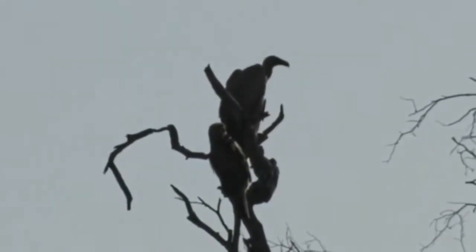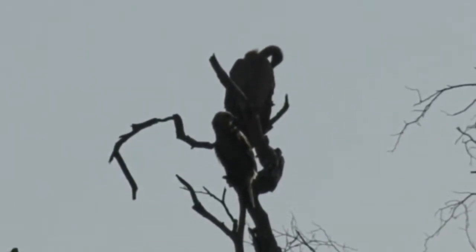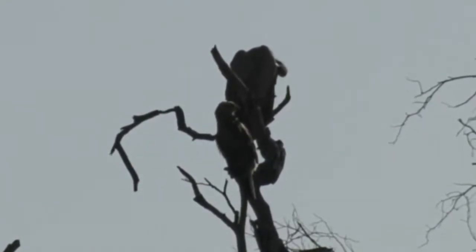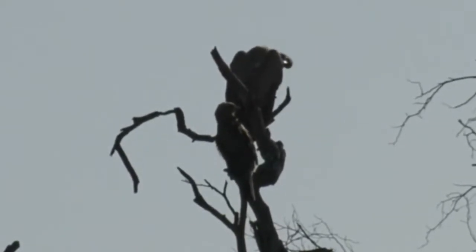Oh hello, tawny eagle — he was also sitting amongst the vultures. That's quite nice to see. Tawny eagles as well as bateleur eagles are often the first ones to spot kills down on the ground, and then the vultures will come in afterwards. It's just because they fly at a much lower level.